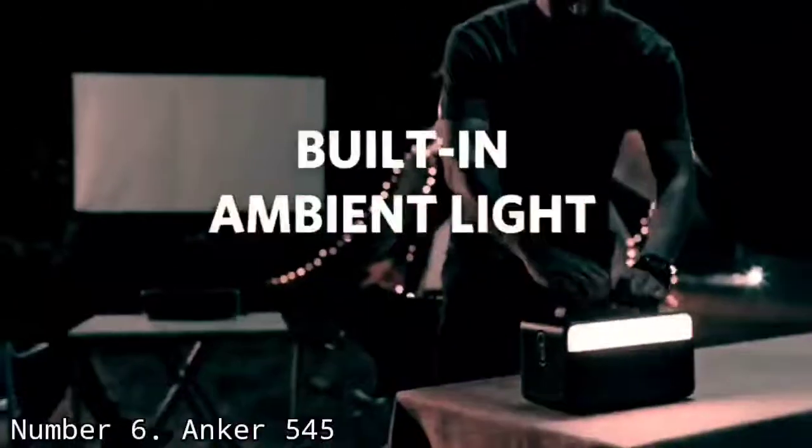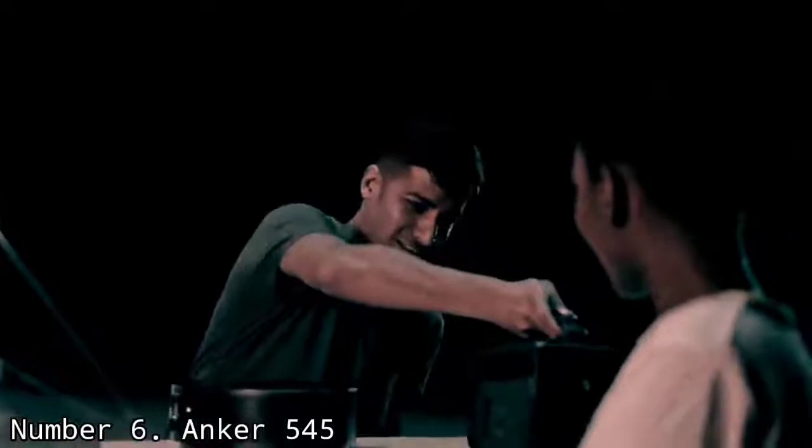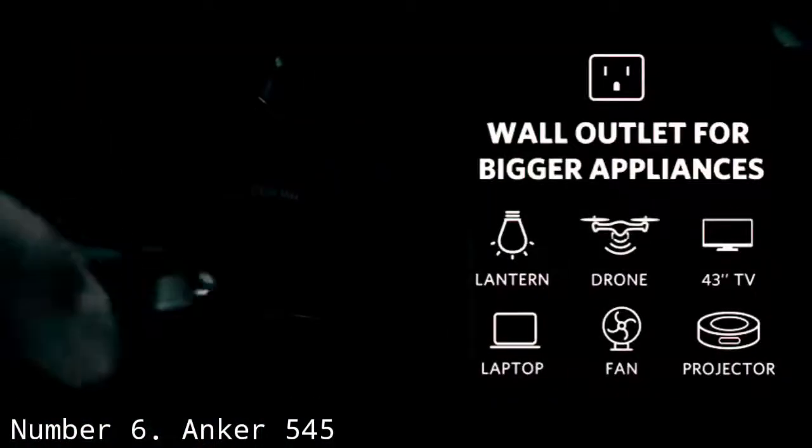That said, the Anker 545 has some bells and whistles, including an integrated flashlight and ambient light. All told, it's a solid option if you need a generator that's highly mobile.